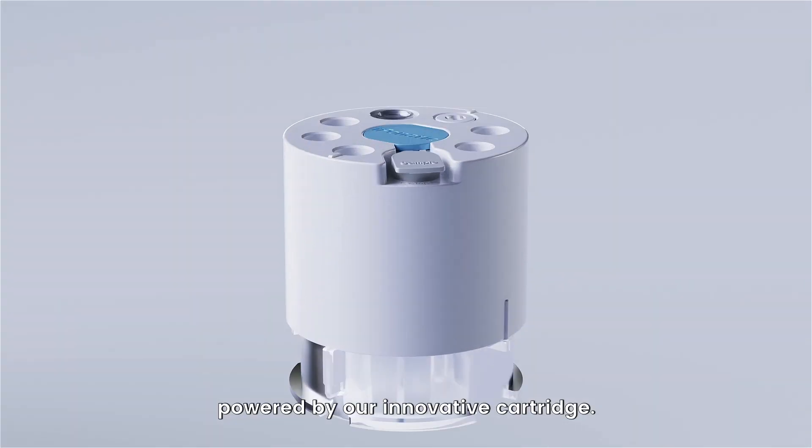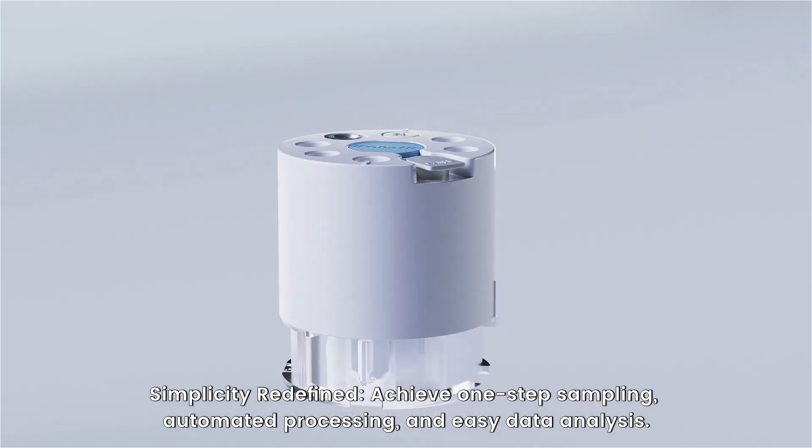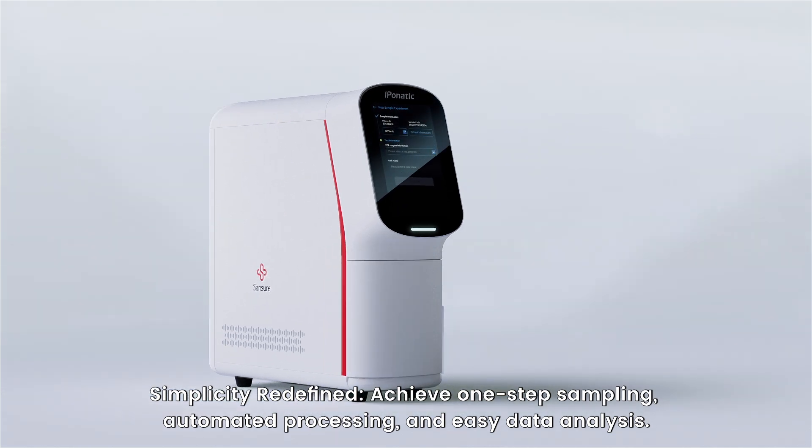Powered by our innovative cartridge. Simplicity redefined. Achieve one-step sampling, automated processing, and easy data analysis.